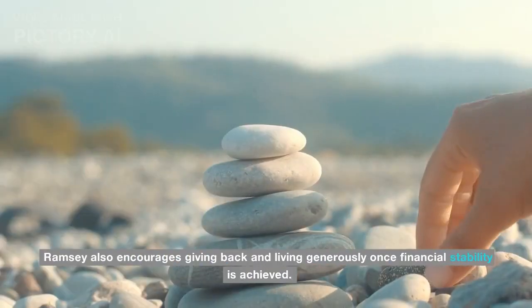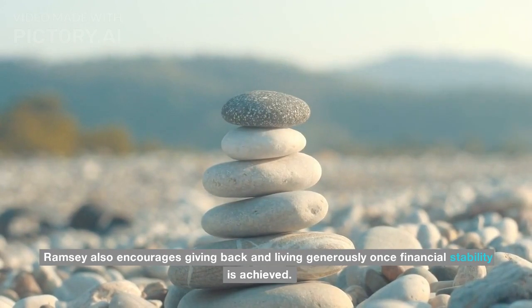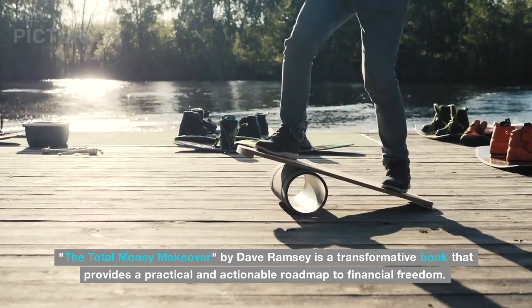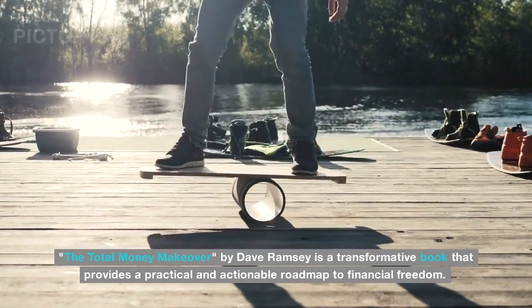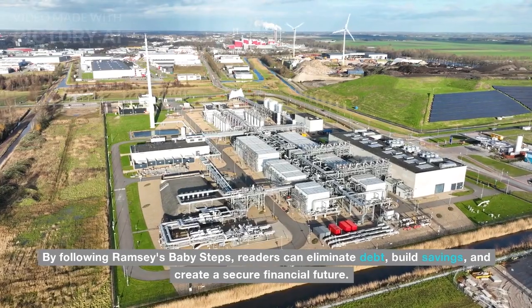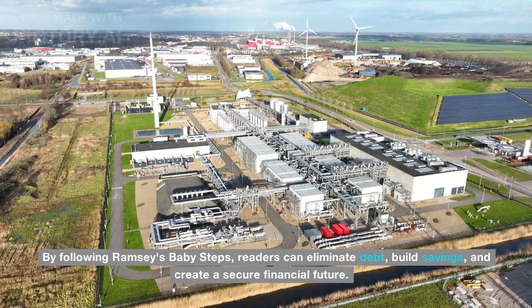Ramsey also encourages giving back and living generously once financial stability is achieved. The Total Money Makeover by Dave Ramsey is a transformative book that provides a practical and actionable roadmap to financial freedom. By following Ramsey's baby steps, readers can eliminate debt, build savings, and create a secure financial future.